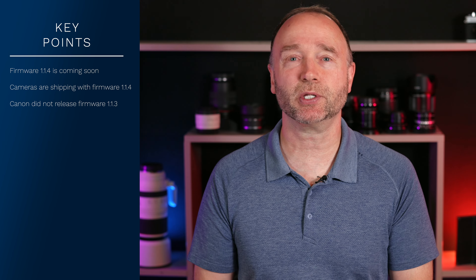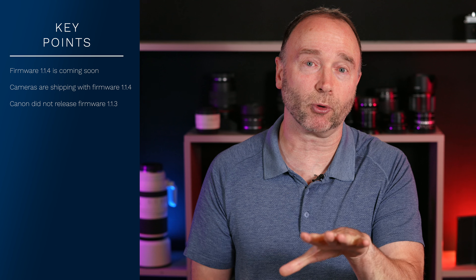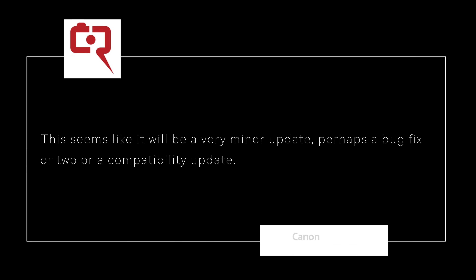So what can we expect to see in this firmware update, version 1.1.4? Well, based on the versioning number, it's probably minor bug fixes. According to Canon Rumors, this seems like it will be a very minor update — perhaps a few bug fixes or a compatibility update.